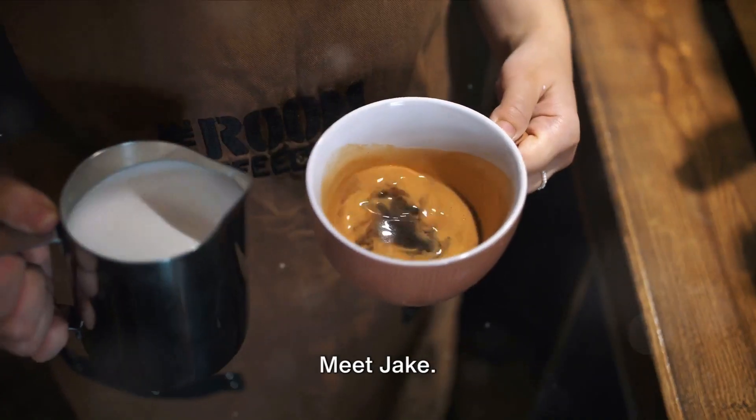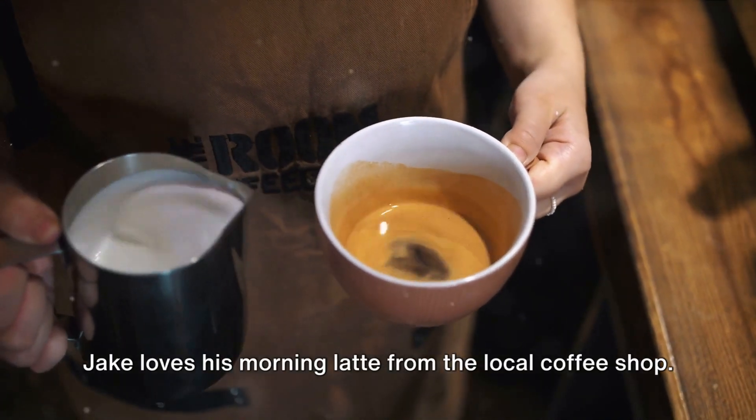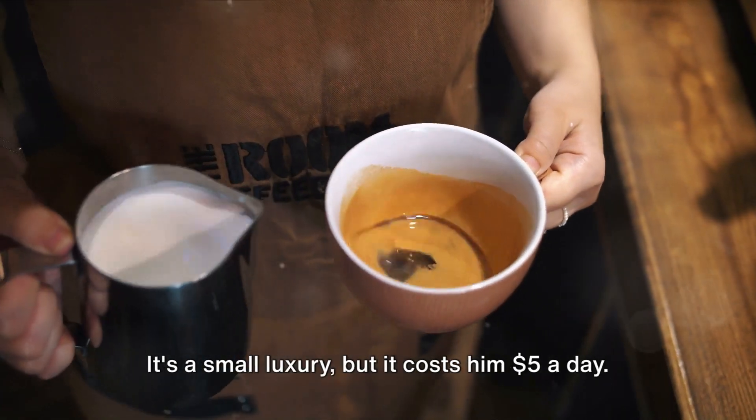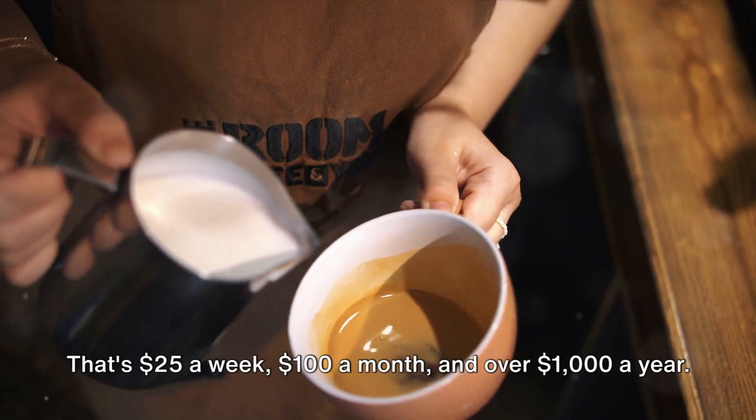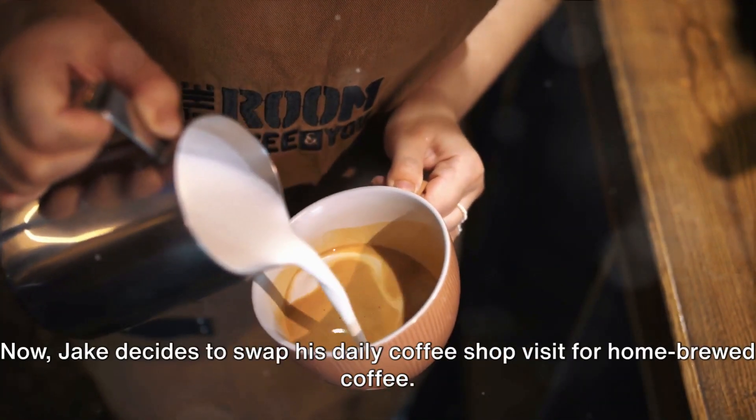Let's imagine a scenario. Meet Jake. Jake loves his morning latte from the local coffee shop — it's a small luxury, but it costs him $5 a day. That's $25 a week, $100 a month, and over $1,000 a year.